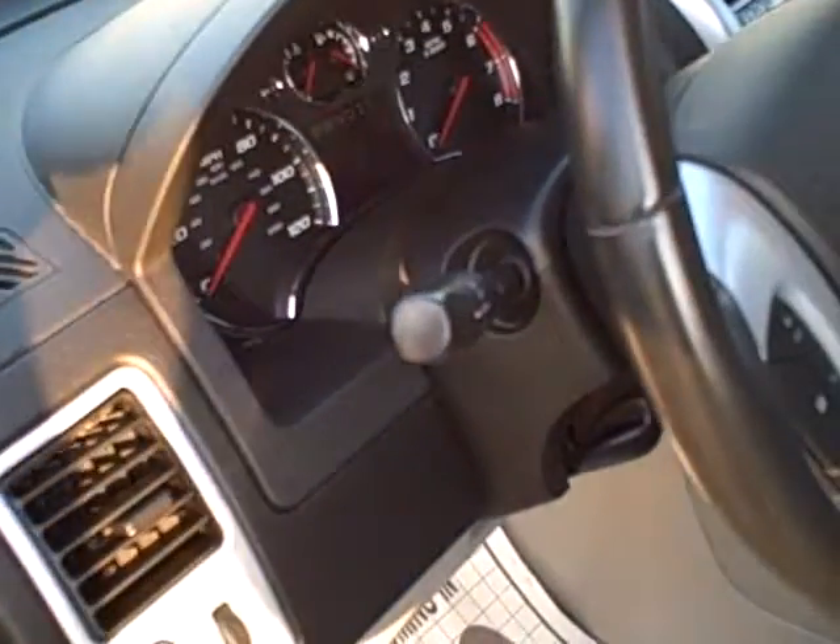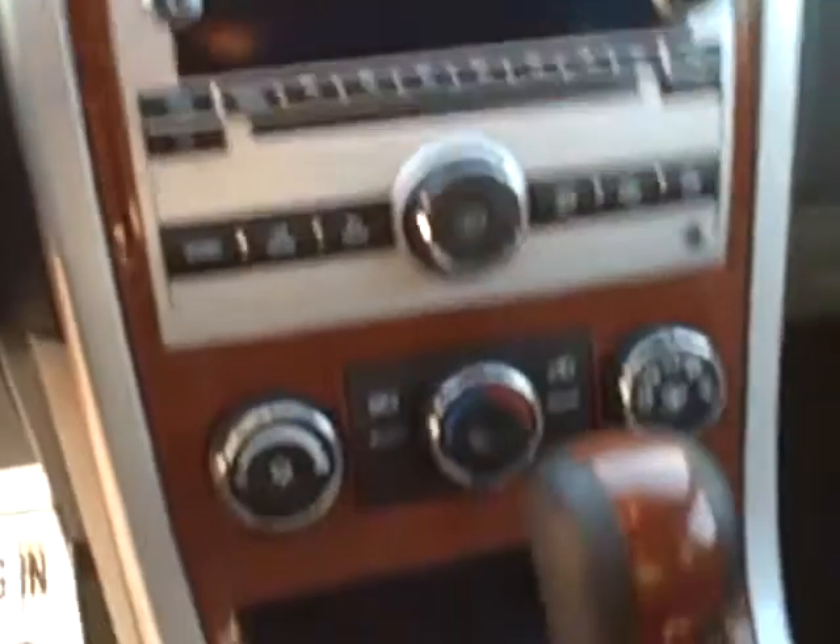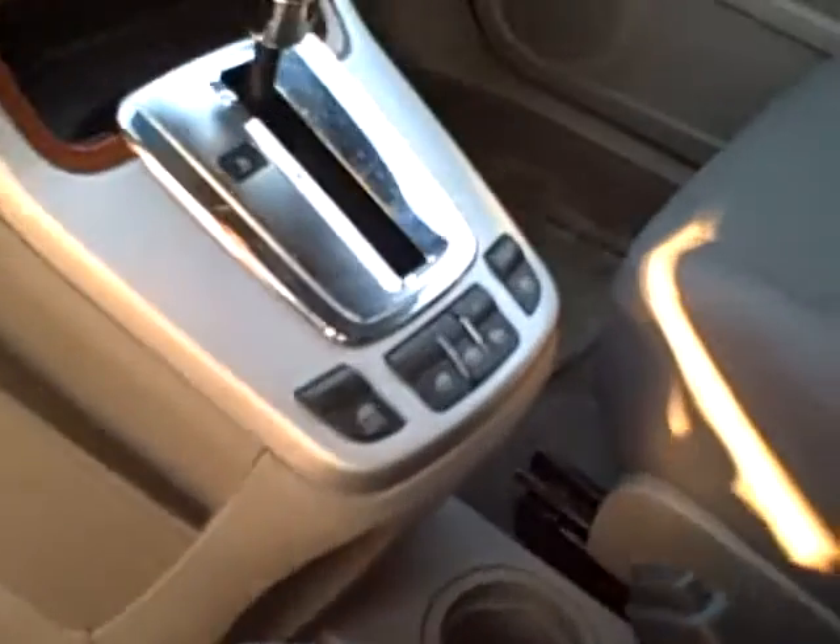On the interior you have your power door locks right there on the door. Tilt steering, cruise control, and stereo controls as well as Bluetooth capability right on the steering wheel. AM, FM, CD player. Your window controls are right there in the center console. Cloth interior, and it's an automatic.